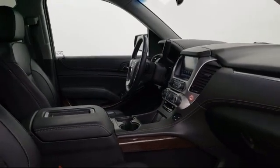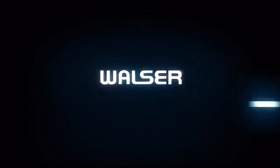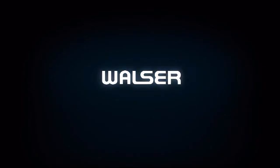The best part? It's at no additional cost. Schedule an appointment today online or on the phone. Walzer to you — our services, your schedule.